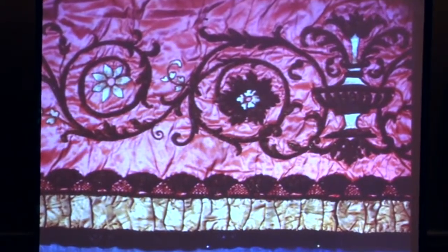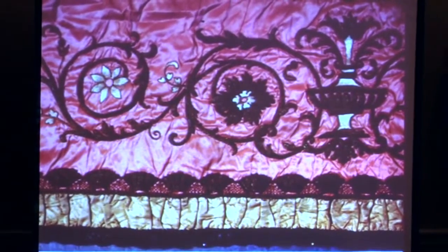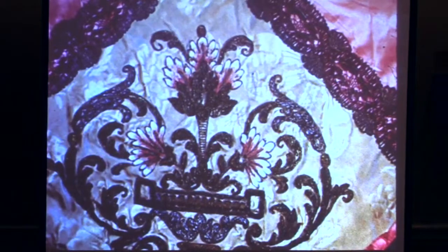This is a beautiful piece from the 17th century from Venice, with beautiful silk work, gold and silver, and then beautiful bobbin lace at the bottom done in gold. Here's a close-up of the beautiful silk work.